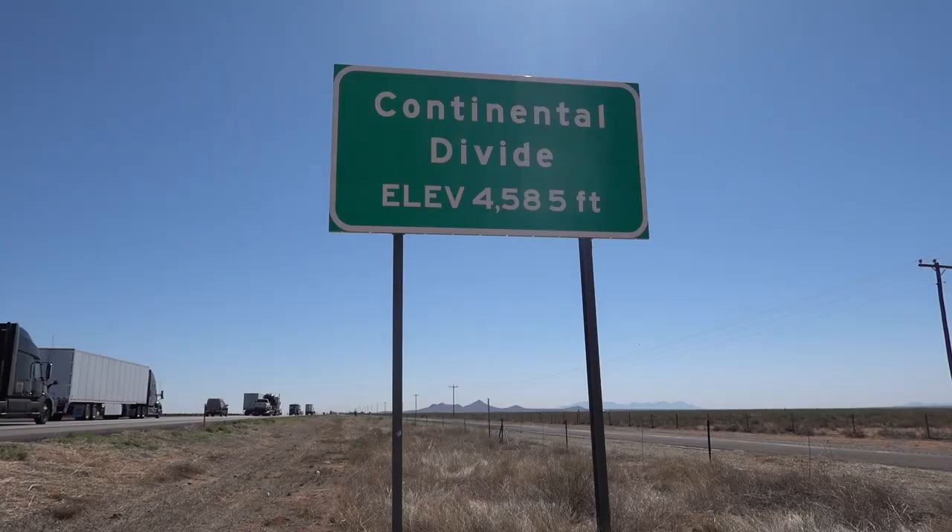So this is the great continental divide. We're quite lucky — we seem to have a tailwind pushing us along today. We're riding on the I-10, which is kind of like a freeway, but you are allowed to cycle on it.